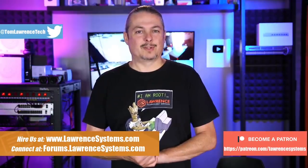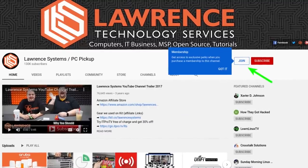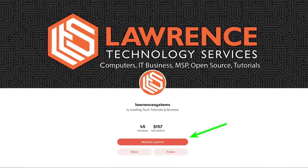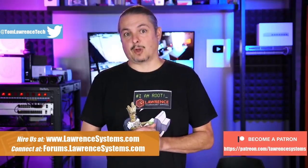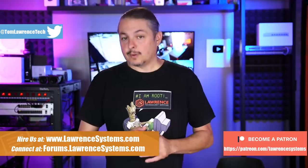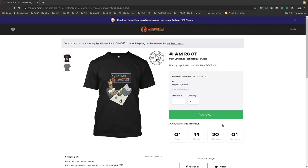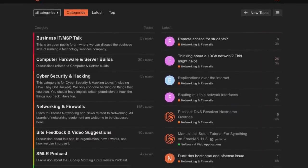If you can click that like button - if you'd like to learn more about me or my company, head over to lawrencesystems.com. If you'd like to hire us for a short project, there's a hire button right at the top. If you'd like to help keep this channel sponsor-free, there is a join button here for YouTube and a Patreon page. Your support is greatly appreciated. If you're looking for deals or discounts on products and services, check out the affiliate links in the description of all our videos, including a link to our shirt store. And finally, forums.lawrencesystems.com is where you can have a more in-depth discussion about this video and other tech topics.